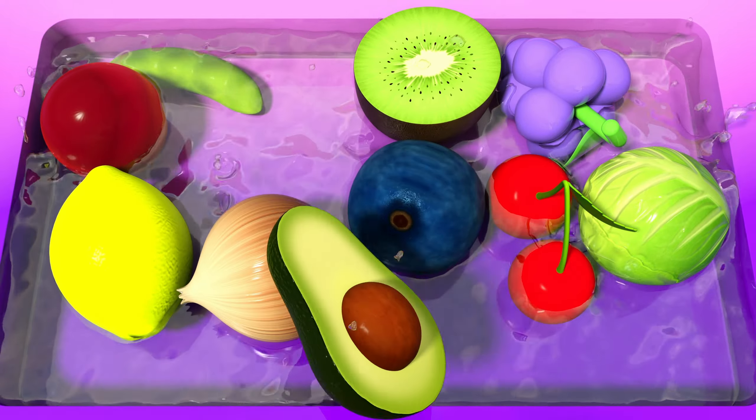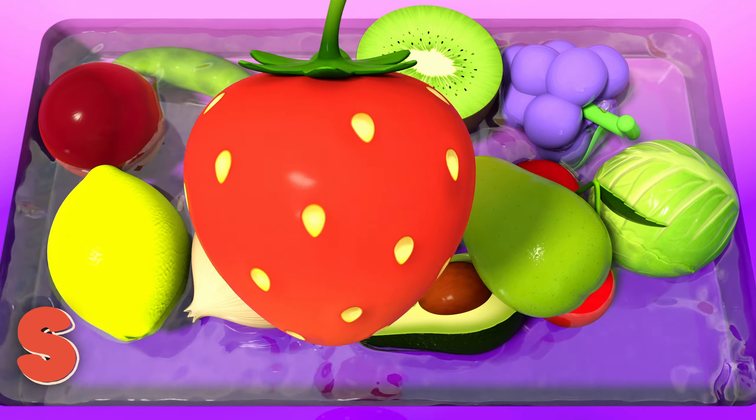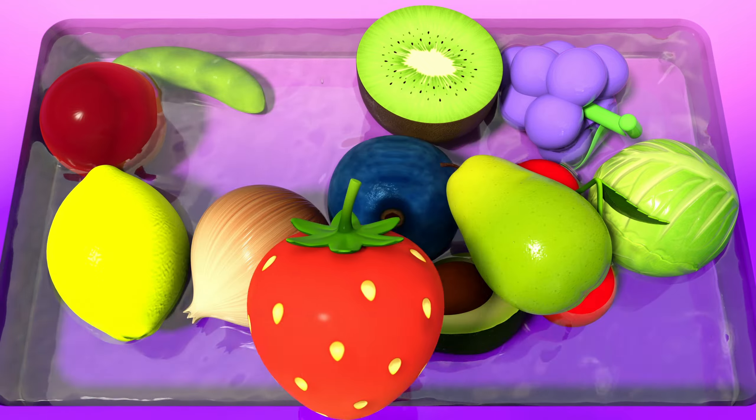Avocado! An avocado so ripe, it's a creamy type. Pear! A pear so sweet, it can't be beat. Strawberry! A strawberry so red, it's like candy instead.